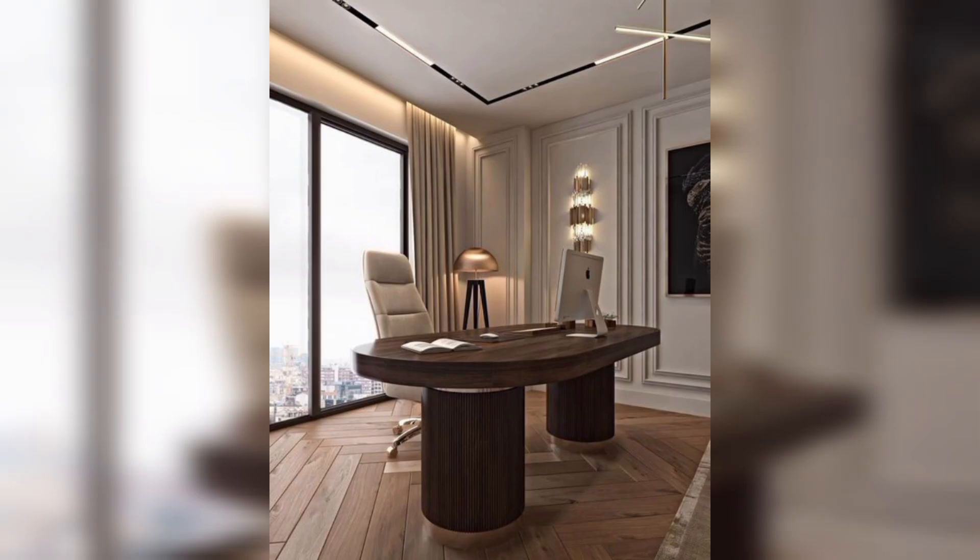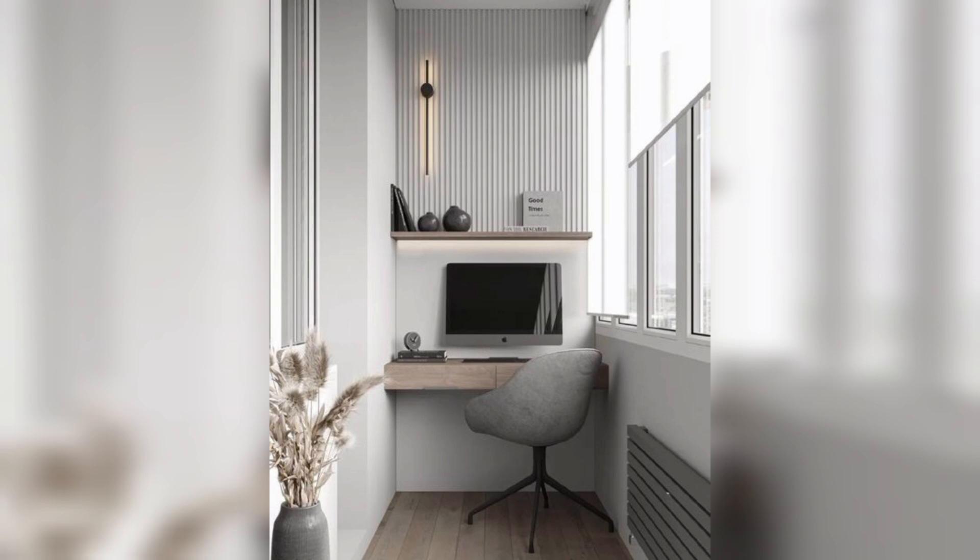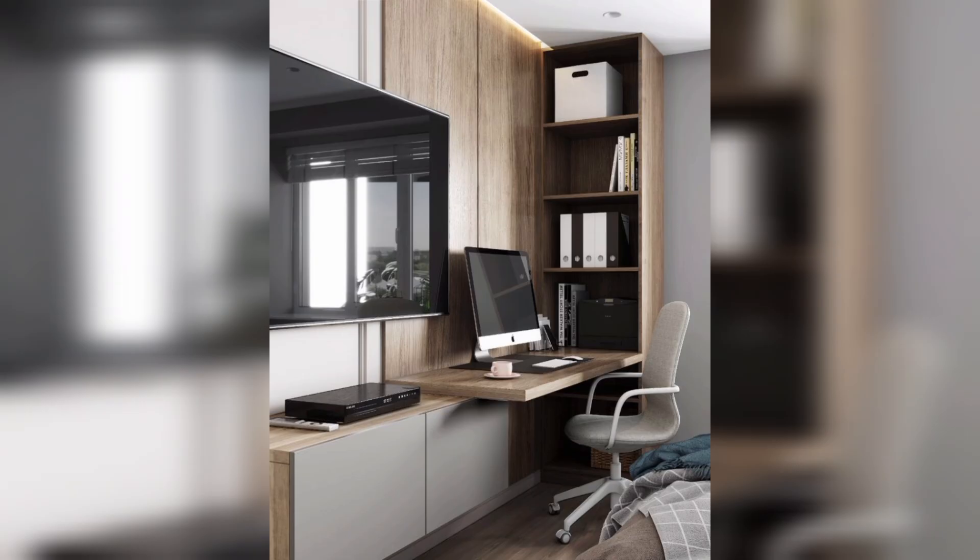printer, and internet connection. Think about decor and personal touches to make your workspace feel more inviting and comfortable. This could include plants, artwork, or a family photo, as you prefer. Establish a routine and set boundaries for yourself